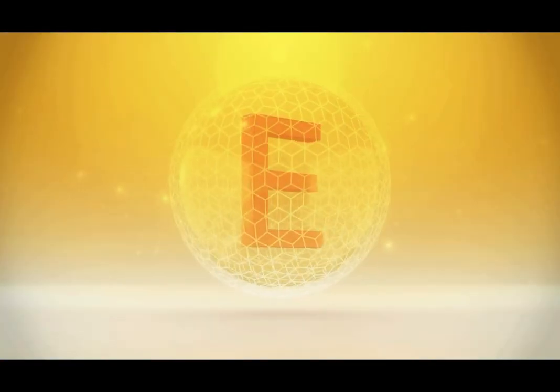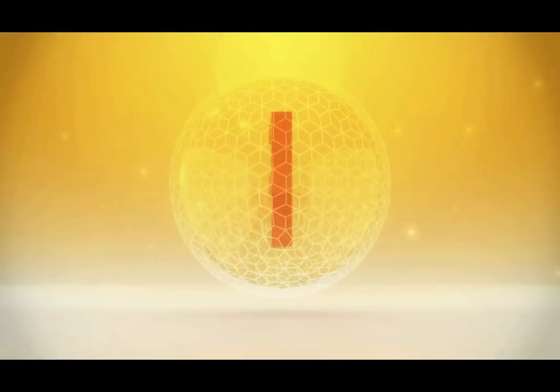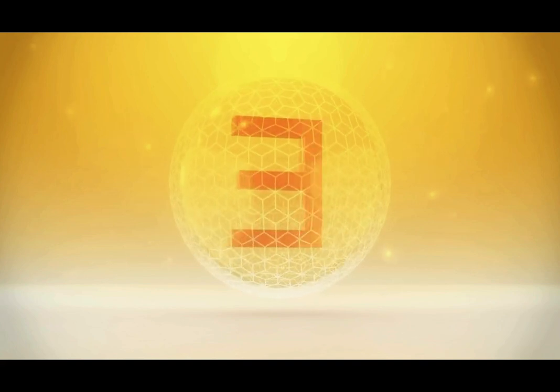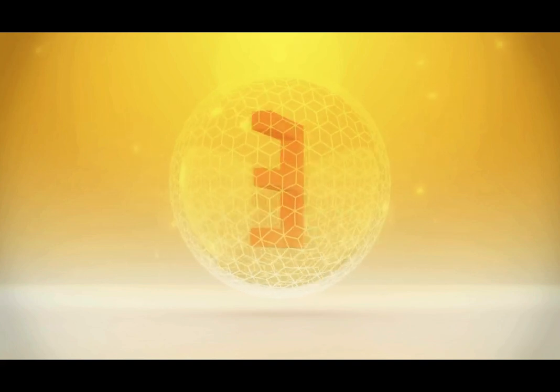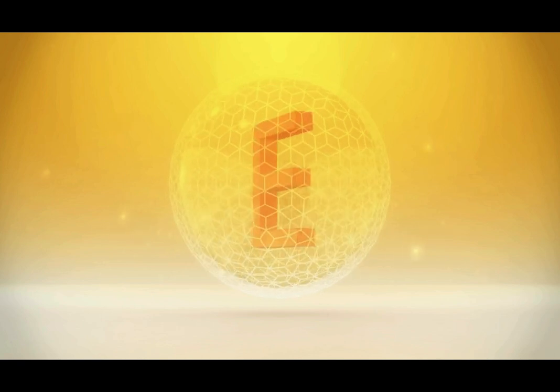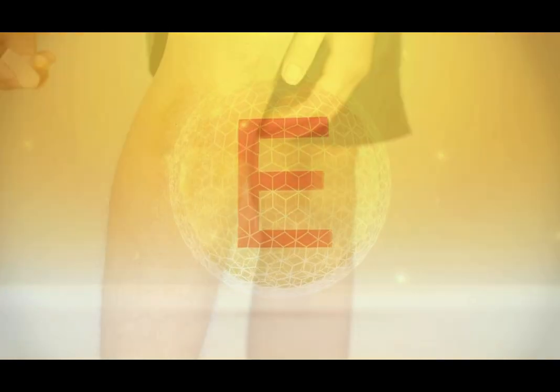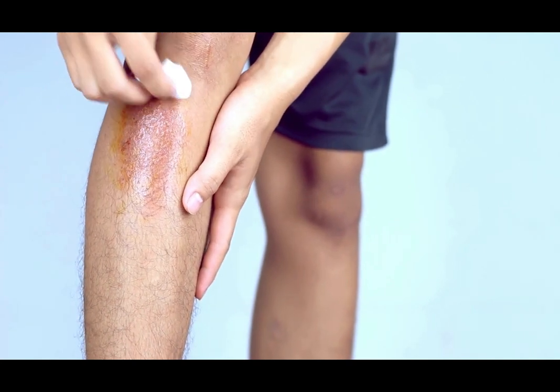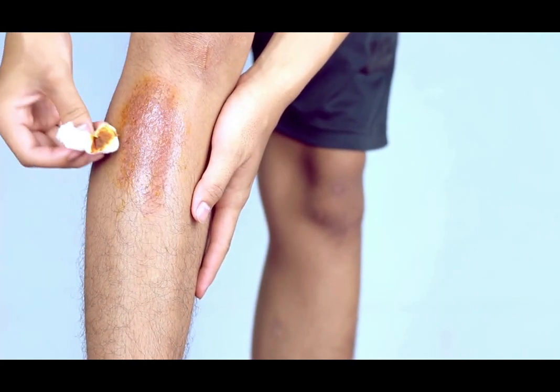Vitamin E acts as a powerful antioxidant that helps protect the body from oxidative stress. This means it can help your wound heal without excessive scarring. It also supports the regeneration of damaged tissue and helps reduce inflammation, promoting a faster recovery.